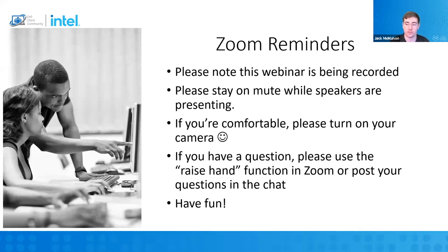This is a Zoom meeting, so please stay on mute while speakers are presenting, and this is being recorded. We do record this so we can post it up later and have it as a resource on all of our sites. If you're comfortable, have your camera on. We love to see your smiling faces. If you have a question, please use the raise hand function and we will unmute you so you can ask your question live.